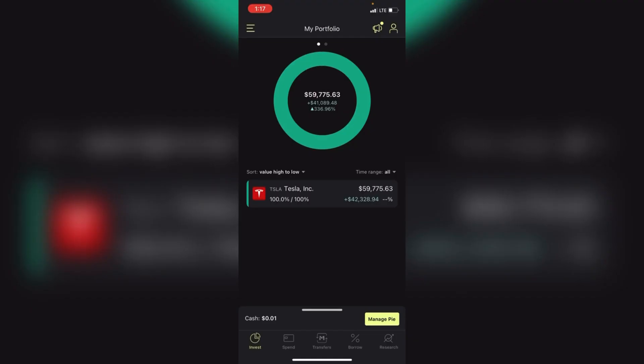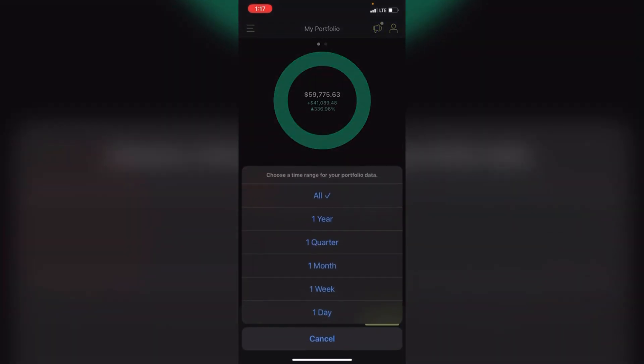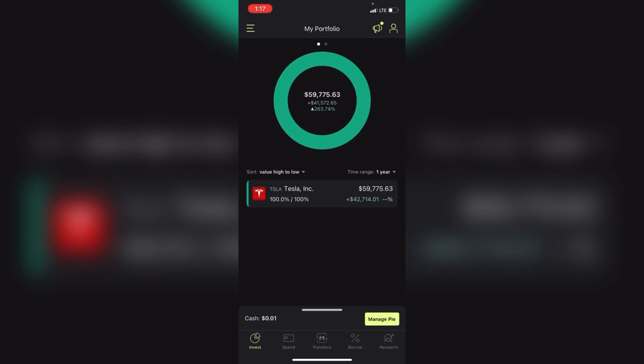If you add them together — that 145k and the 59,775 in my Roth IRA with Tesla, which I'm up 41k on, or 336 percent all-time — that would be over 200k. Looking at the one year, I'm up 263 percent, or 41k, in Tesla stock.